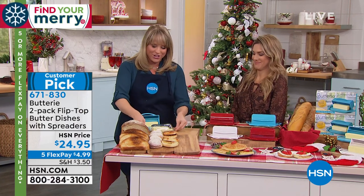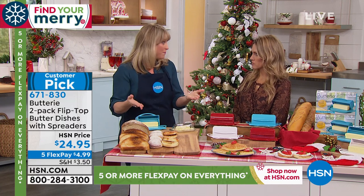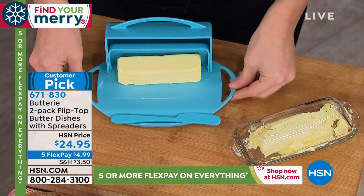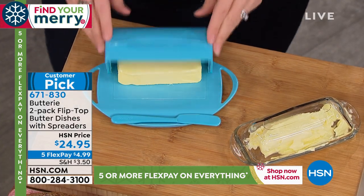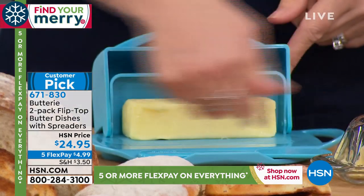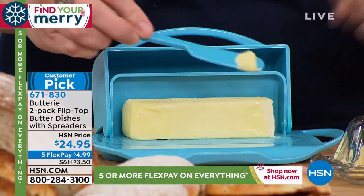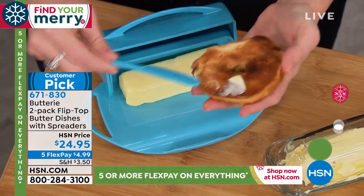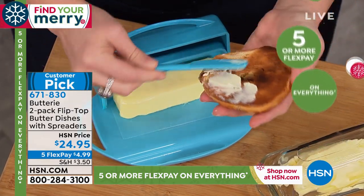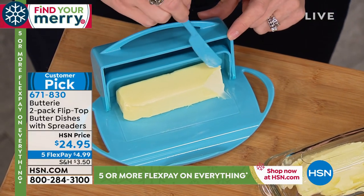Joelle said she was going to start leaving her butter out at room temperature so that it tastes better, it's easier to spread, easier to cook with. So she redesigned the butter dish. It has a flip-top lid that stays in place so it's never going to get gunky or gross. She designed it with a spreader. If you go in for your butter and butter a little piece of bread, you can actually scrape the excess on the back.